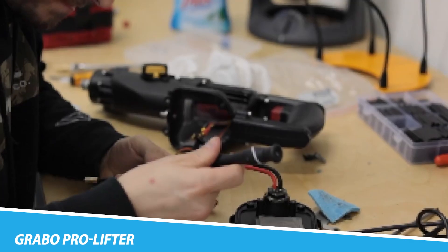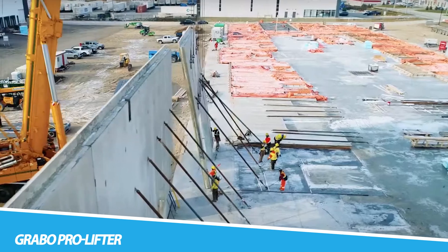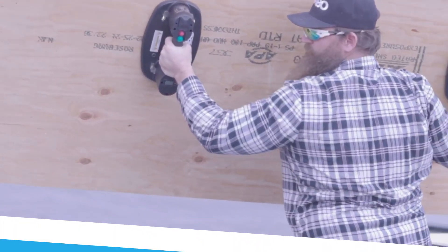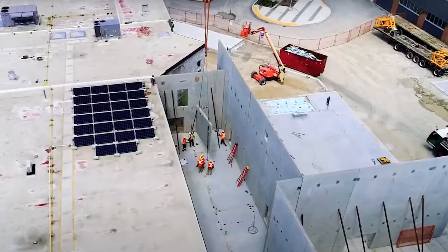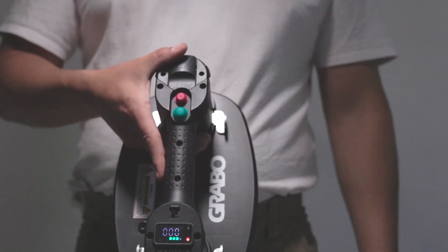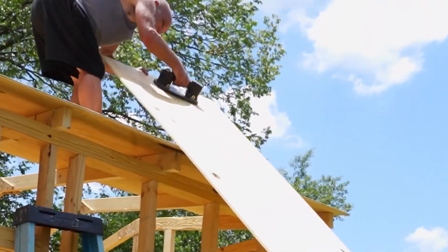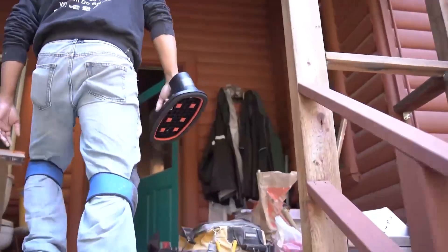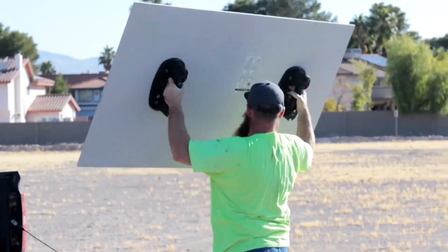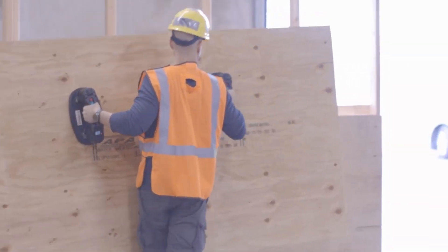Grabo Pro Lifter. The Grabo Pro Lifter stands as a technological titan in the realm of heavy lifting, reshaping the landscape of manual labor. Drawing inspiration from industrial-grade vacuum systems, this suction-based lifter transcends the limitations of traditional lifting methods. Portable yet powerful, the Grabo effortlessly lifts and transports heavy objects, revolutionizing efficiency and eliminating the physical strain associated with manual labor. Its versatility and ergonomic design position it as an indispensable tool for professionals and DIY enthusiasts alike, setting a new standard for efficiency and ease in heavy lifting technology.